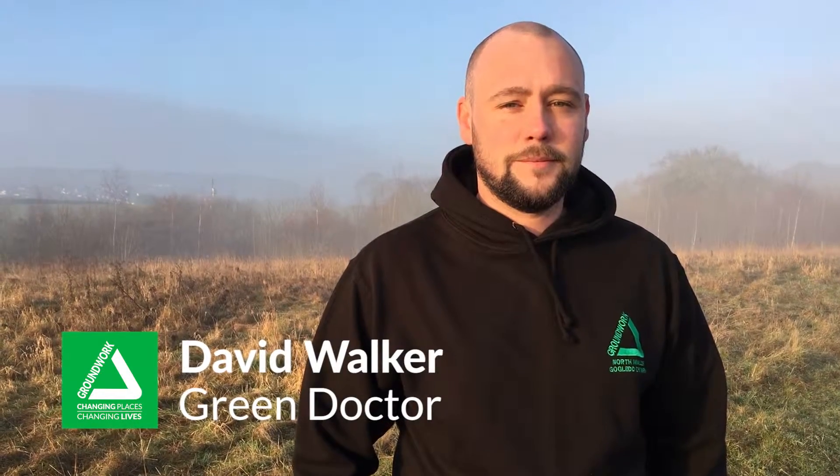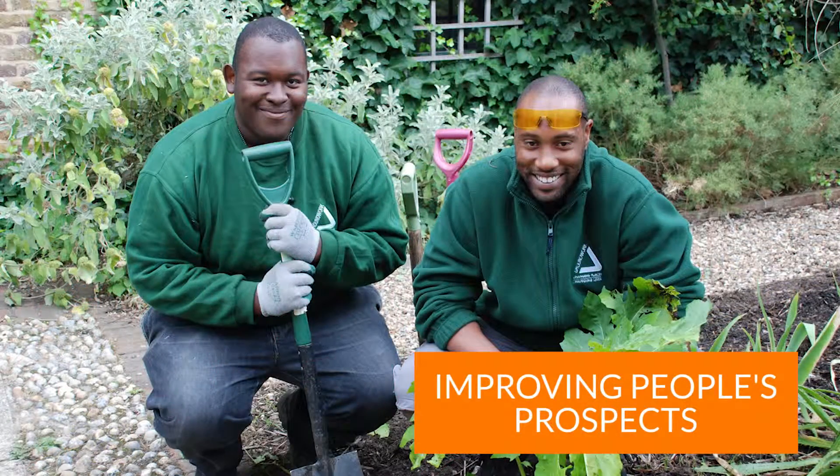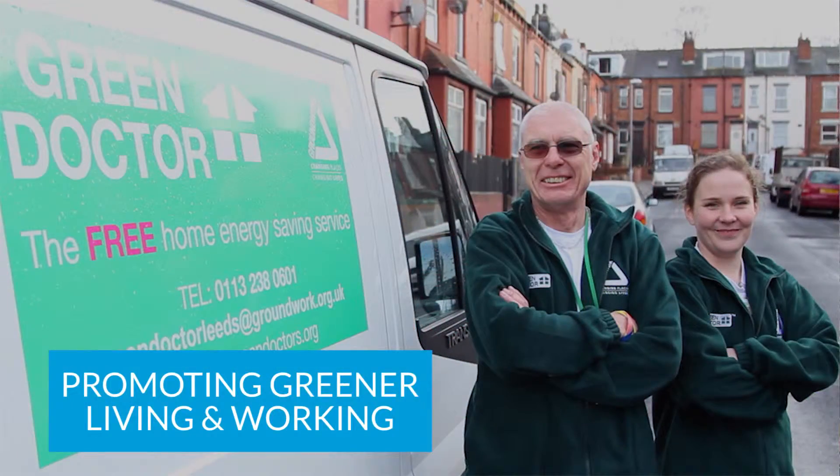I'm David Walker, an energy efficiency expert known as the Green Doctor from Groundwork, the community charity with a green heart. And today we're looking at six tips that you can do around the house to save you £60 on your energy bills.